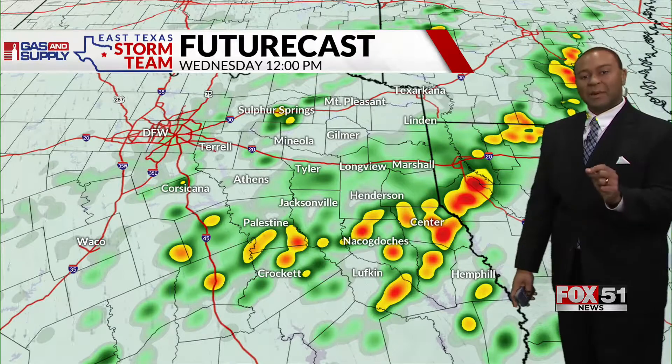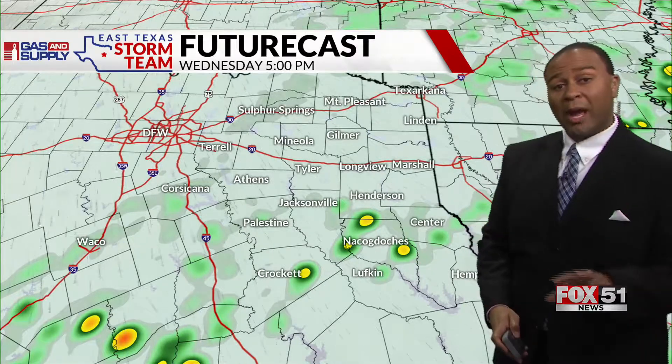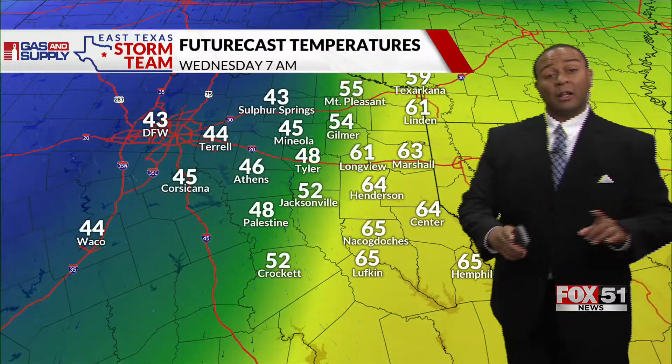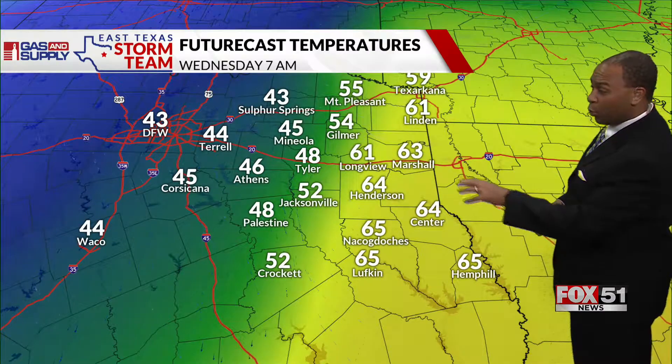A gusty wind threat and maybe some hail will be possible. But at this point most of us are in the colder air, and we'll still deal with some waves of rain going all the way through Wednesday night into Thursday. Let's show you the temperature drops — at 7 a.m. tomorrow morning, notice the gradient of temperatures from the 40s off to the northwest.